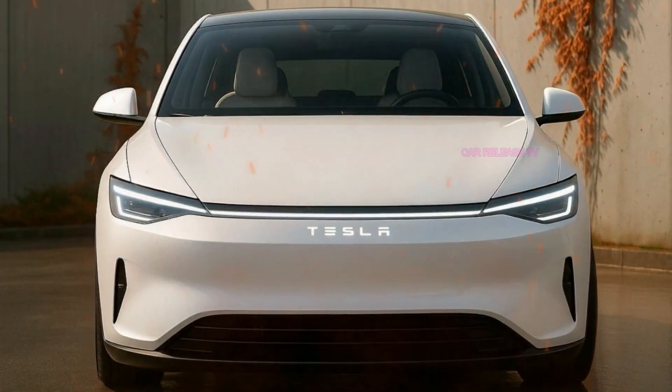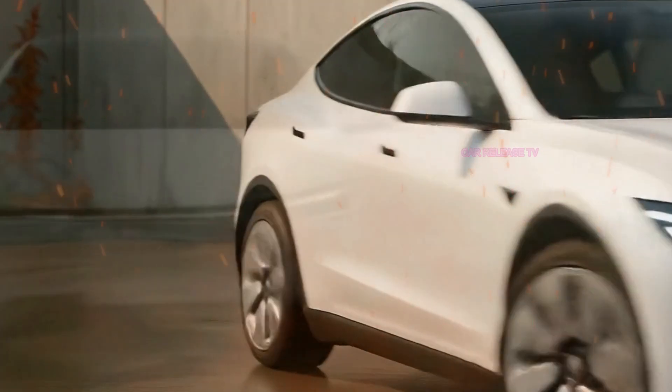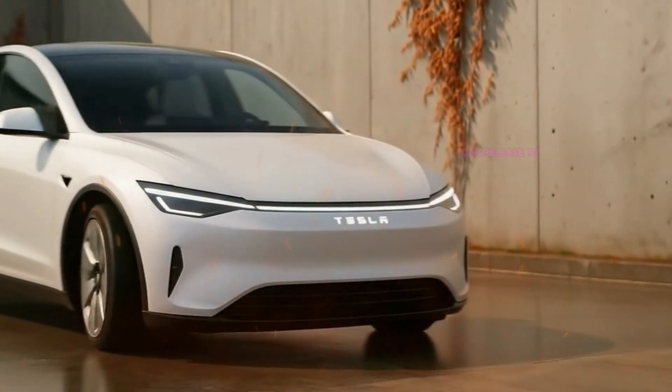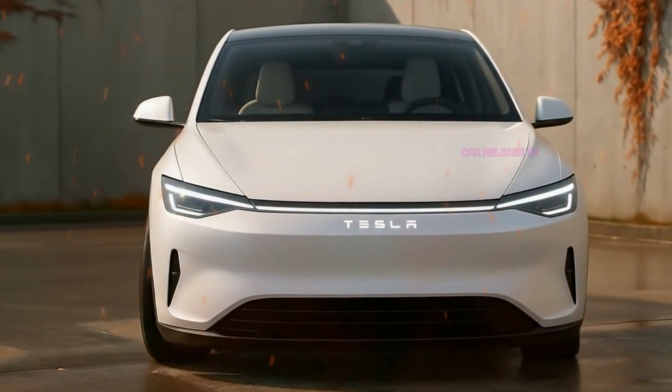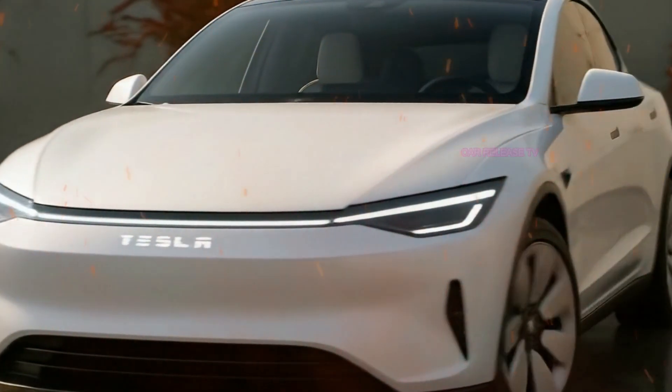Tesla plans to launch the Model 2 in 2026. Production is expected to take place at the new Gigafactory in Mexico, a key move to reduce costs and speed up delivery. The car will be sold globally, and demand is expected to be extremely high. Reservations could sell out quickly once they open.